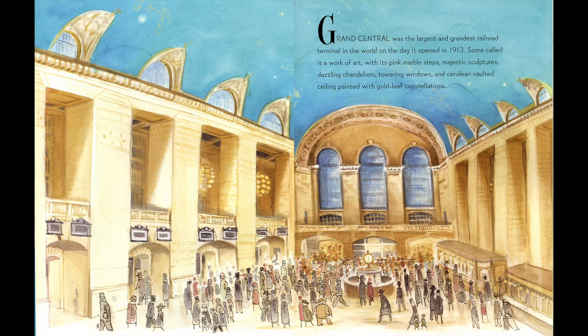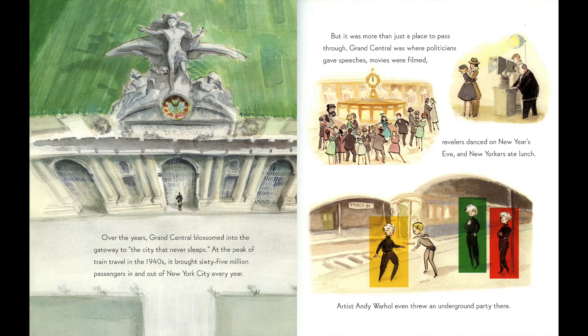Grand Central was the largest and grandest railroad terminal in the world on the day it opened in 1913. Some called it a work of art with its pink marble steps, majestic sculptures, dazzling chandeliers, towering windows, and cerulean vaulted ceiling painted with gold leaf constellations. Over the years, Grand Central blossomed into the gateway to the city that never sleeps. At the peak of train travel in the 1940s, it brought 65 million passengers in and out of New York City every year. It was more than just a place to pass through — Grand Central was where politicians gave speeches, movies were filmed, revelers danced on New Year's Eve, New Yorkers ate lunch, and artist Andy Warhol even threw an underground party there.